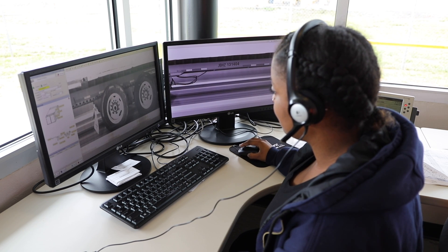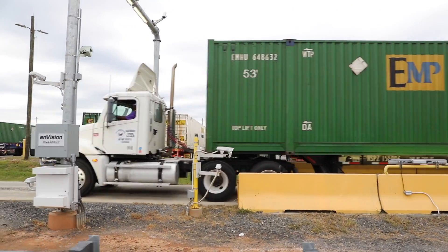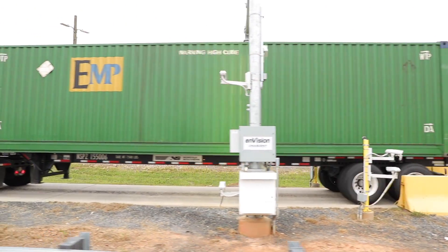Built for reliability and ease of use, the Envision portal stands as a testament to the innovative and out-of-the-box thinking that has defined the company for over two decades.